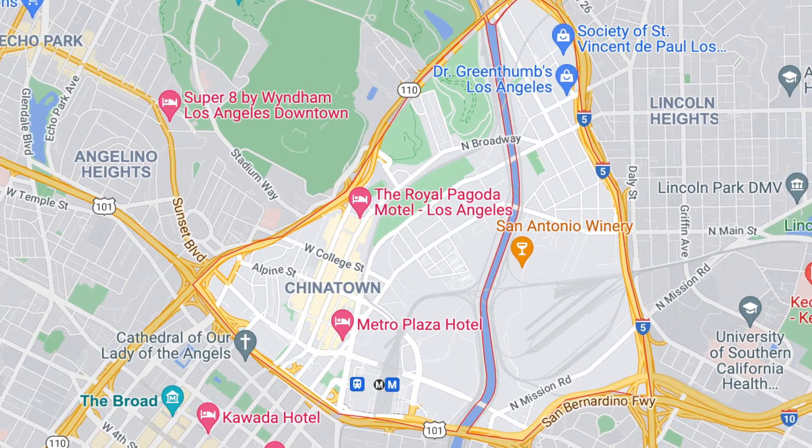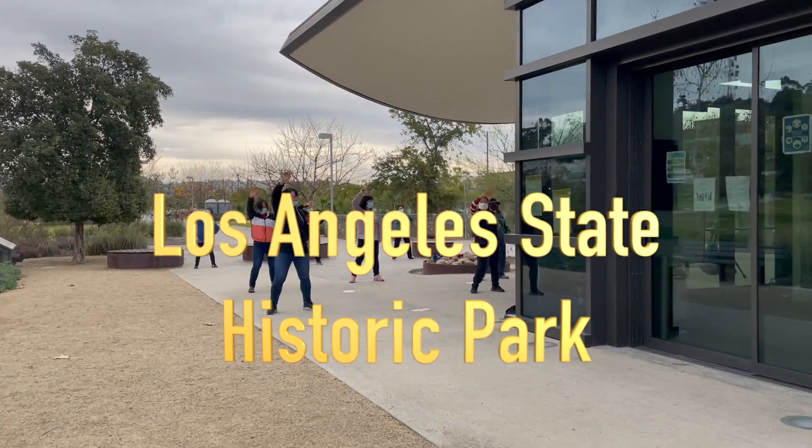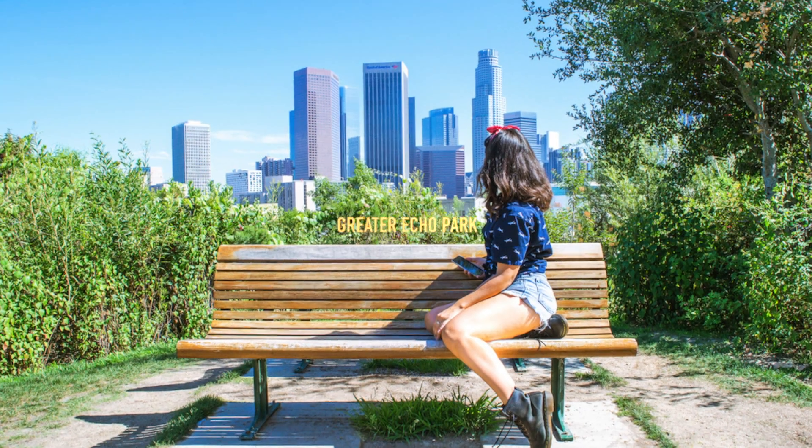Chinatown is enclosed by three freeways: the 101, the 5, and the 110. It covers Los Angeles State Historic Park, parts of the Los Angeles River, Greater Eco Park, and Union Station.